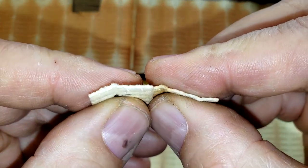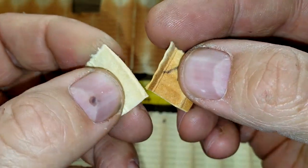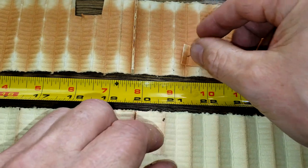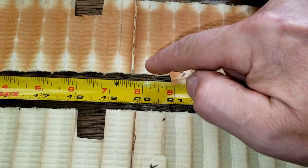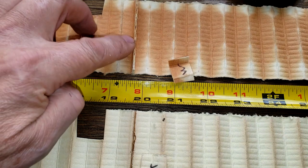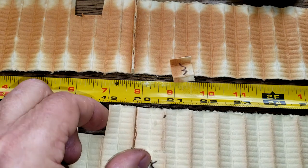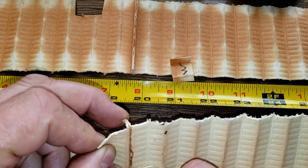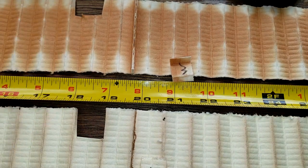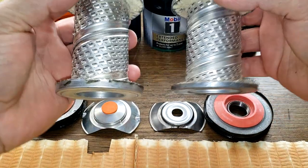Looking up close, I think these are probably the same filter media, except the Mobil 1 is discolored for some reason — darker here, lighter on the ends. Maybe it got some oil on it. The Mobil 1 has the glued seam on the outside, and the K&N has the glued seam on the inside. But both filter medias feel the same — I'd say they're probably the same.